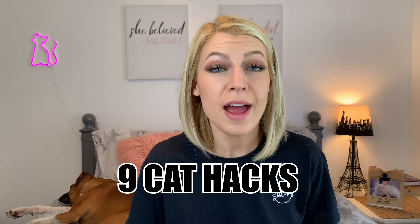Nine cat hacks that'll help make you and your cat's life easier. Make sure to see till the end where I'll share three of the biggest mistakes cat owners make.